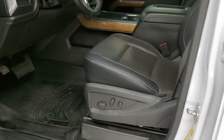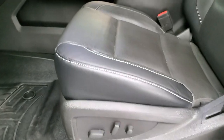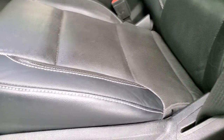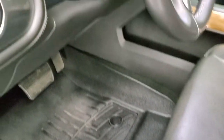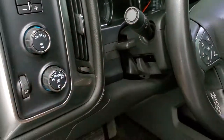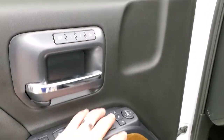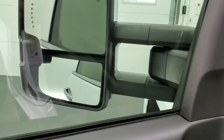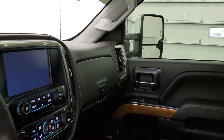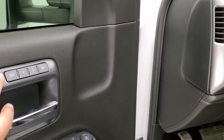Inside, the LTZ package gives you the black leather interior — there are no rips or tears on the seats. Both front seats are heated and cooled. We have WeatherTech floor mats throughout, auto headlamps, four-wheel drive, factory brake controller, tilt and telescopic steering wheel, power windows, power locks, power mirrors — and these mirrors are power folding. I always like showing both sides so you know both sides are working properly. Lastly, you've got memory driver's seat and Bose premium sound system.